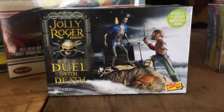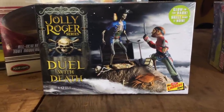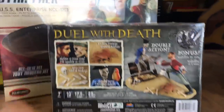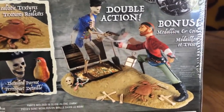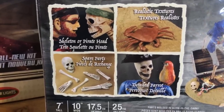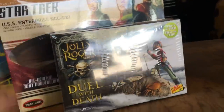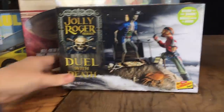Lastly for figural kits, in our Jolly Roger the Pirate series: the Duel with Death, 1/12 scale. Also molded glow-in-the-dark for creepy glowing eyes and skeleton effects. It has double action to get the sword fight moving, comes with a bonus medallion and coin, plus spare parts including parrots, little bones, and skulls. We love doing these fun figural kits and you guys seem to love them too. That's everything for models — next up is 1/64.